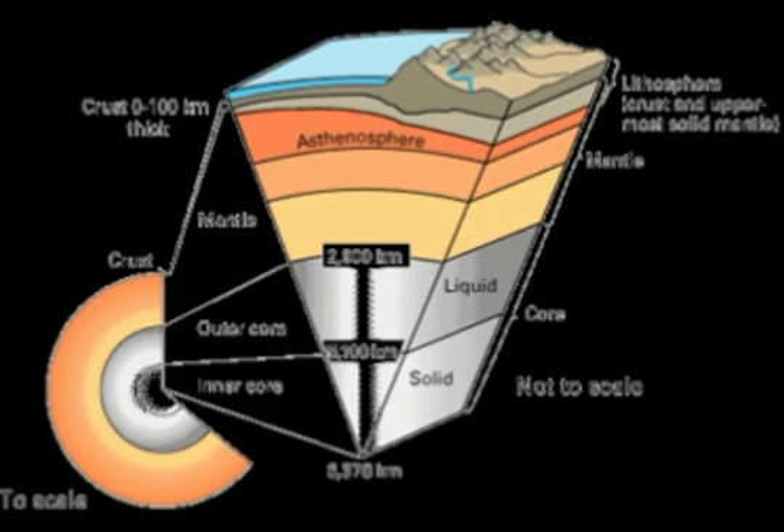Thorne Lay of the University of California, Santa Cruz, analyzed a deep earthquake that occurred on May 24th, 2013, in the Pacific Ocean beneath the Okhotsk plate. At a magnitude of 8.3, it was four times greater than the 1906 San Francisco earthquake — indeed the biggest ever recorded at a depth of more than 600 kilometers. A near-surface earthquake of the same magnitude could have been very destructive, but at that depth it was barely noticeable at the surface.